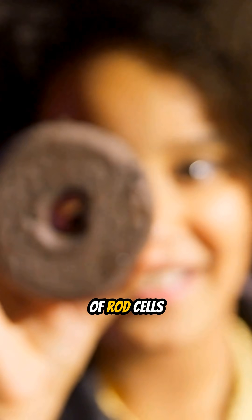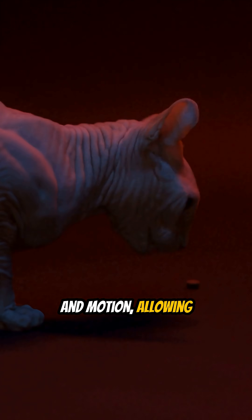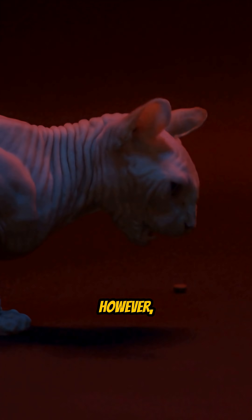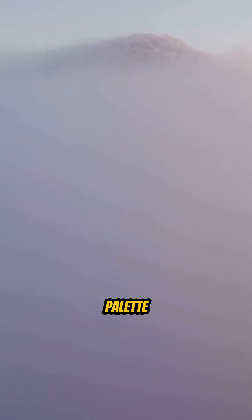It all starts with biology. Cats have a much higher number of rod cells in their eyes than humans do. These cells detect light in motion, allowing them to navigate the dark with ease. However, this comes with a trade-off. The simulation shows that cats live in a world of muted colors — a dreamlike palette where blues and greens stand out, but reds almost disappear. To a cat, the world looks like a soft, surreal painting.